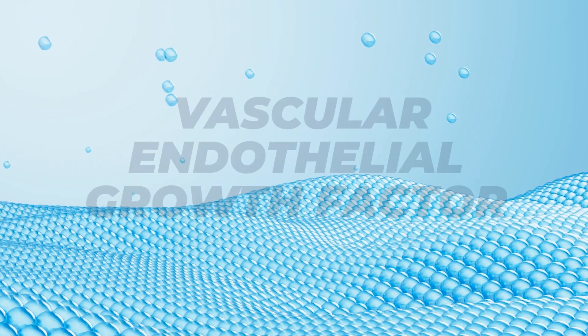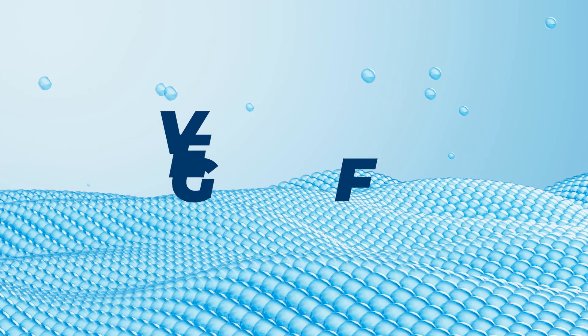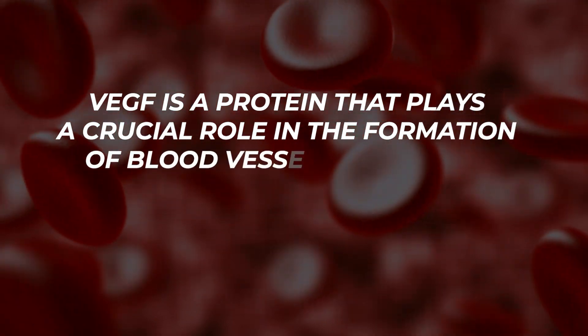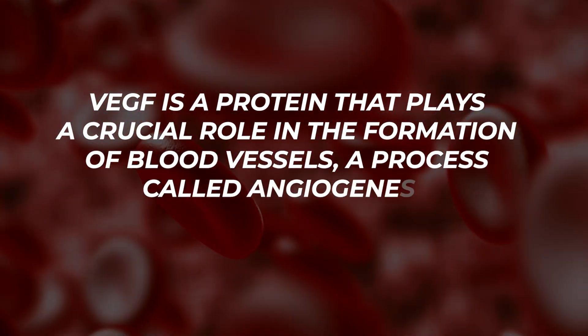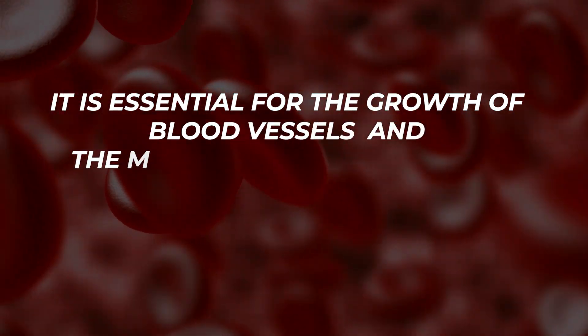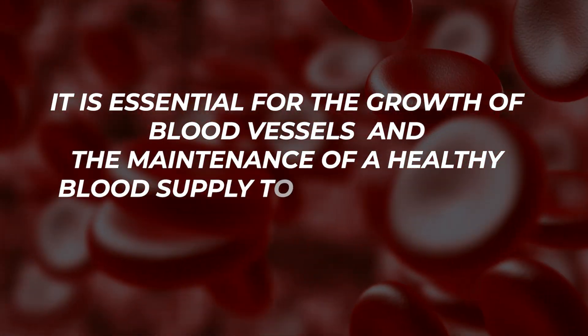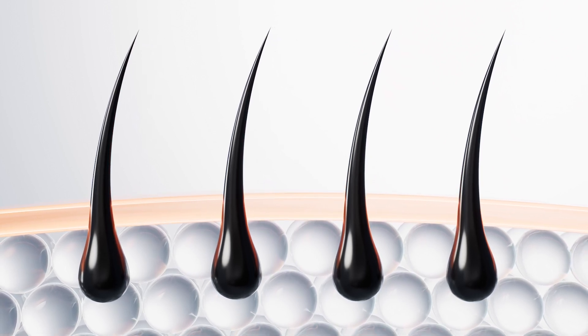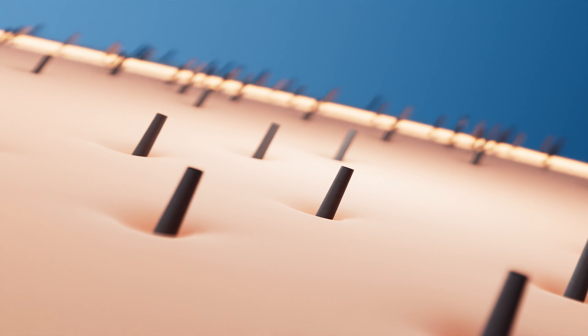Subsequent research has also found that topical minoxidil promotes an increase in vascular endothelial growth factor, or VEGF. VEGF is a protein that plays a crucial role in the formation of blood vessels, a process called angiogenesis. It is essential for the growth of blood vessels and the maintenance of a healthy blood supply to various tissues. VEGF helps ensure that hair follicles receive an adequate supply of oxygen and nutrients, which are critical for the hair growth cycle.